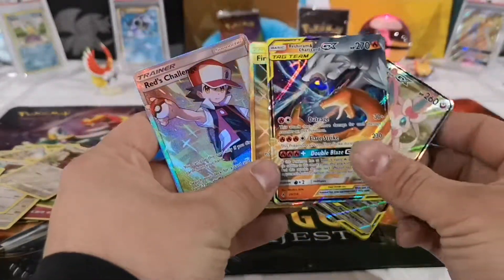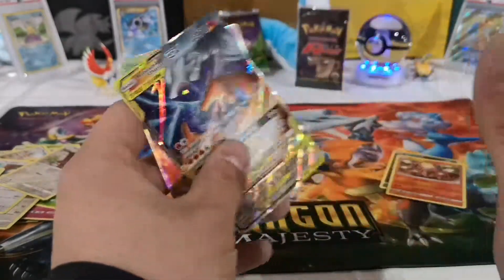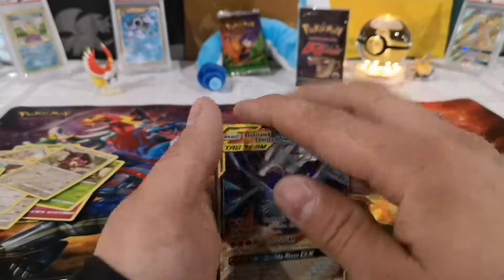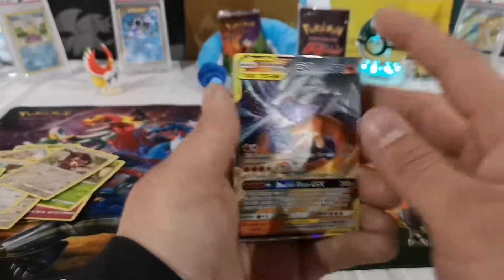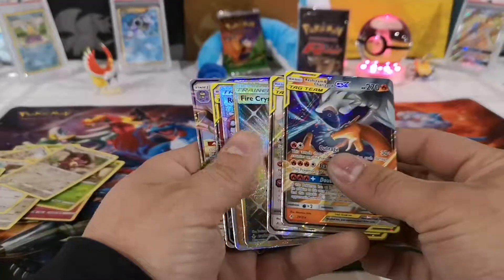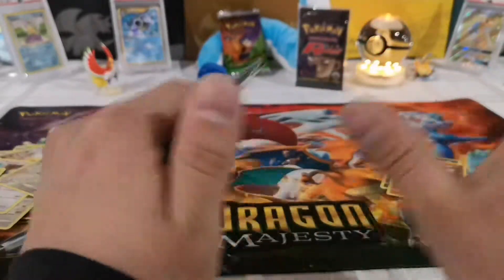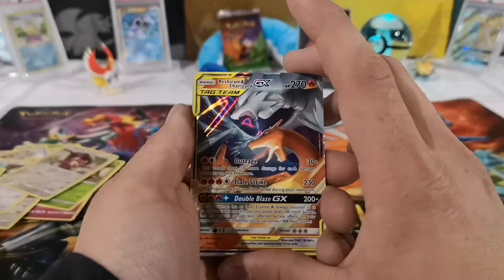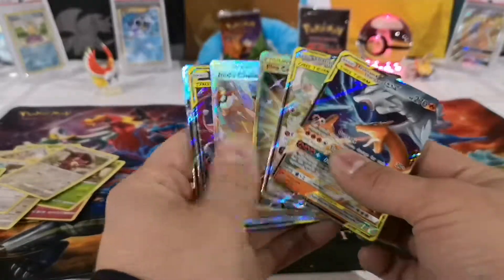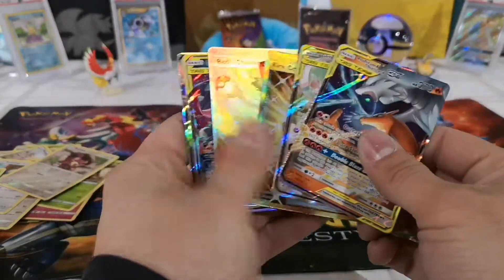I'm keeping the Red's Challenge and Fire Crystal for sure — look at all of these. I like the full arts the best but Reshiram Charizard right there — there's nothing to complain about. I'm glad I'm getting done with the video now though, because my daughter's starting to get really cranky. Thanks for watching — I really appreciate your views. Please leave a like, subscribe, hit the bell for notifications. I do give out codes, and follow me on Instagram. Y'all have a great day!